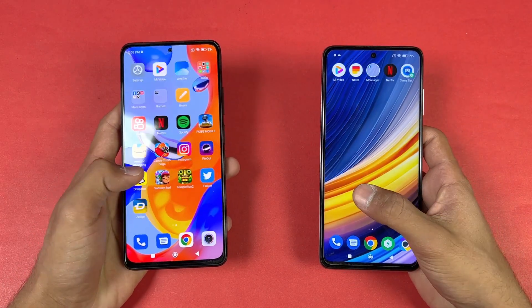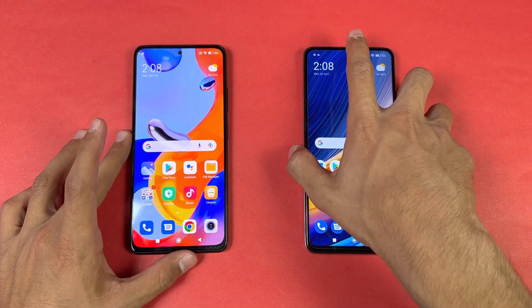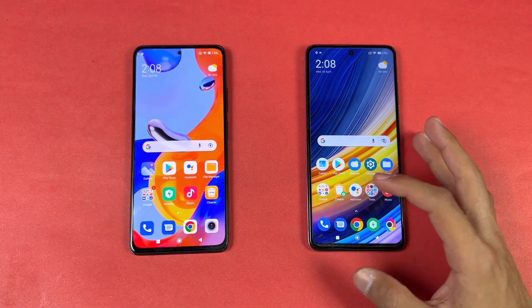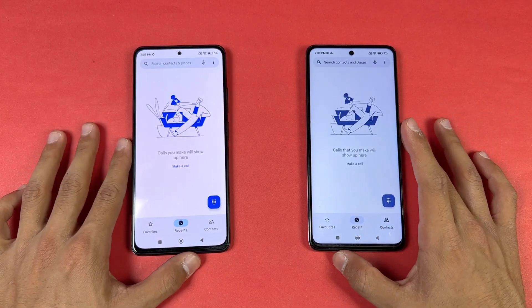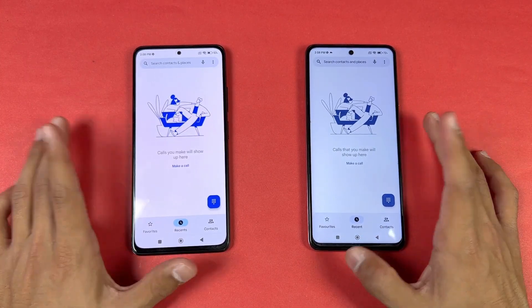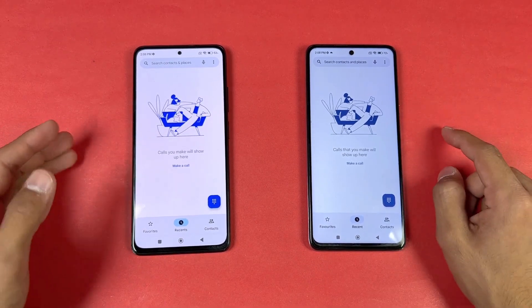Now let's see the app opening speed. Everything is closed in the background, no application is running, and both phones are on the same Wi-Fi network. Let's open the phone dialer — a little faster on the Redmi Note 11 Pro. Note that we have different animations because one is running Android 12 and the other Android 11.